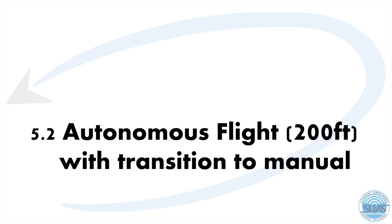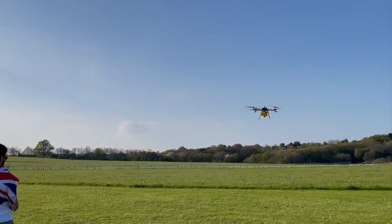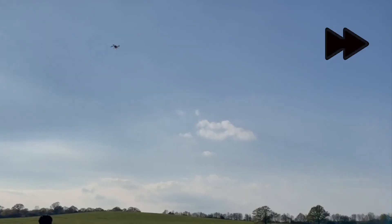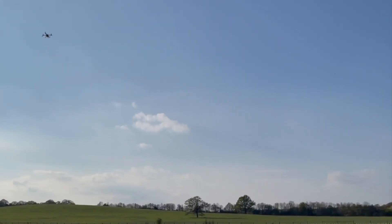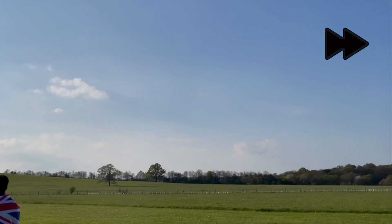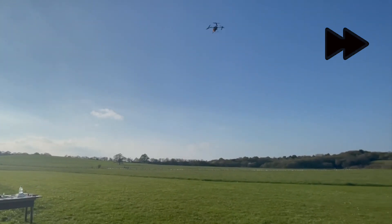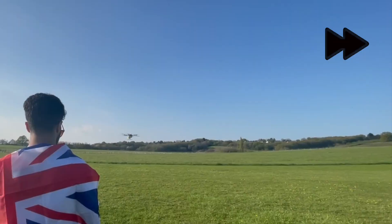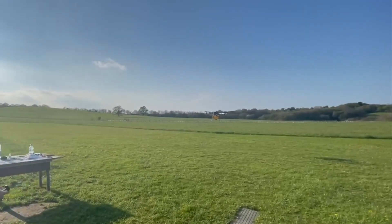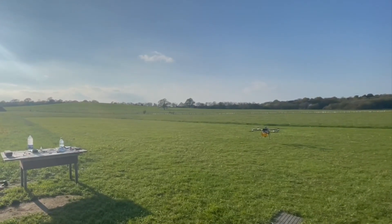Now onto the autonomous flight with a transition to manual. First, the aircraft is taken off the ground manually and then a quick switch to autonomous commences. The aircraft autonomously navigates to a waypoint over 200 feet away, at which point there is a transition to manual. From here, the safety pilot takes over and brings the aircraft back to the takeoff point. The aircraft is then lowered before being reoriented and brought slightly closer to the safety pilot, before being safely and gently landed.